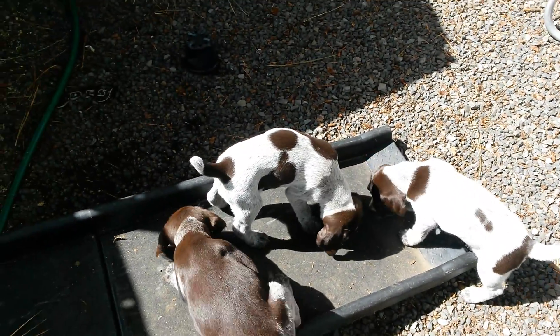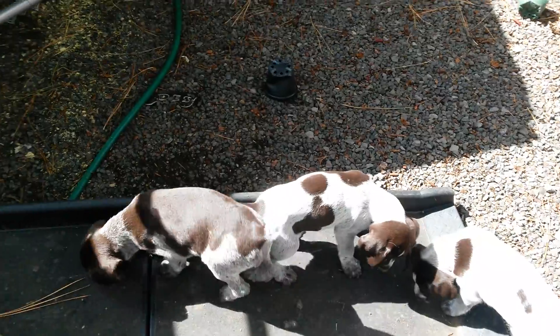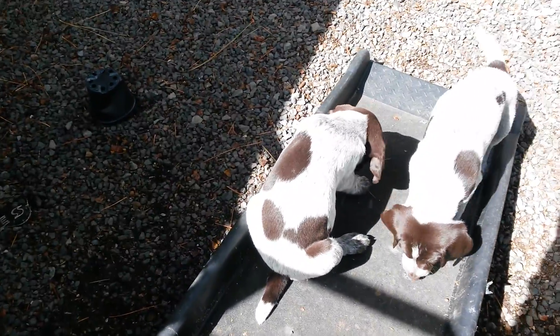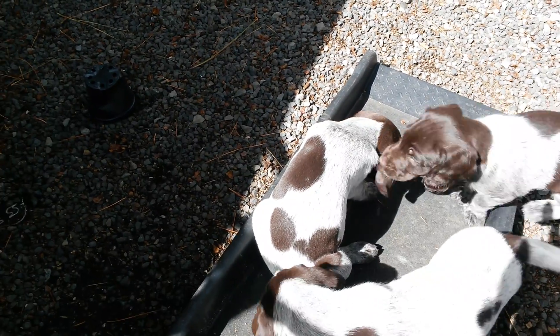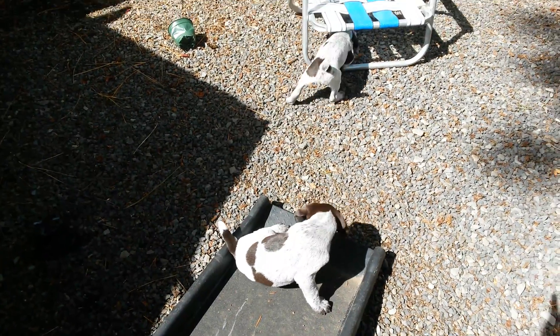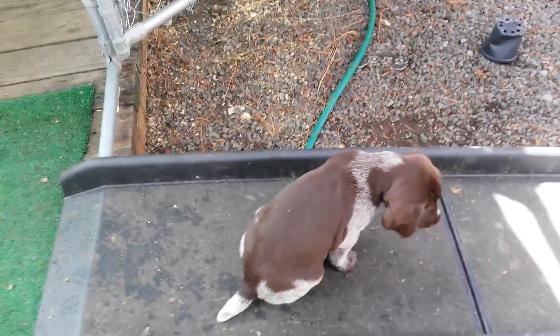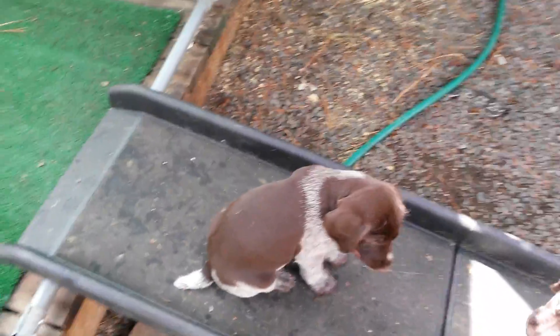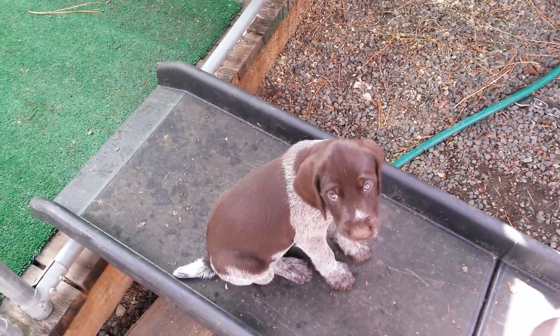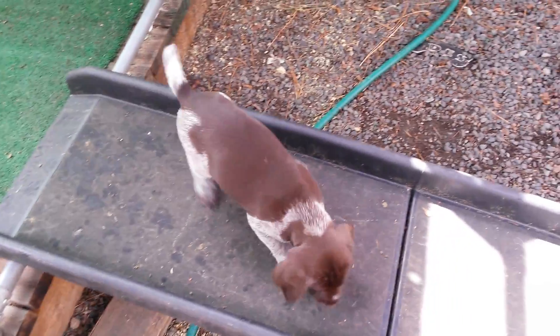Each of the puppies has a name I gave them based on a distinctive marking. This one I'm looking at right now has two big liver spots connected, and I call her Connector. The only way I can tell them apart — they all look a lot alike. This one is a little girl that has a liver face. There you are — see your face, pretty little girl.